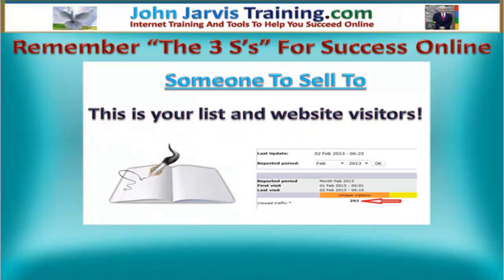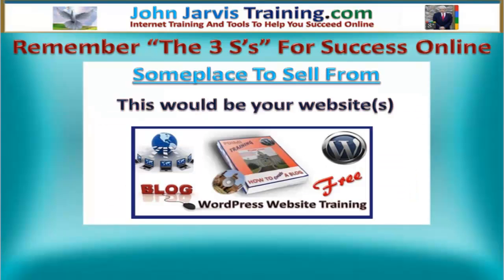Let's talk about someone to sell things to. This is going to be your list and your website visitors. You're going to learn how to build a contact list — this is like a Rolodex. And you're also going to learn how to get free traffic to your website.